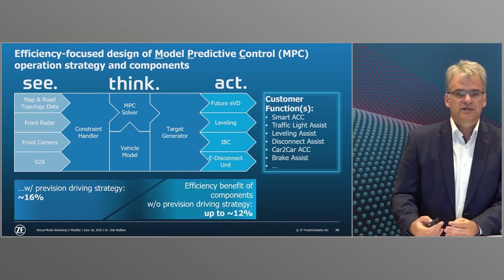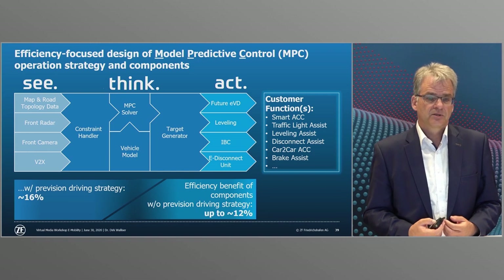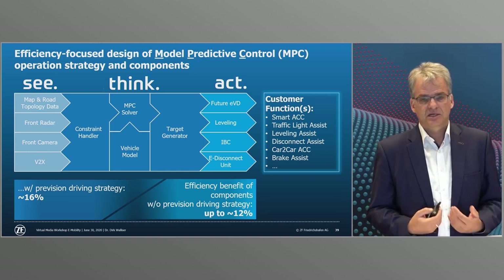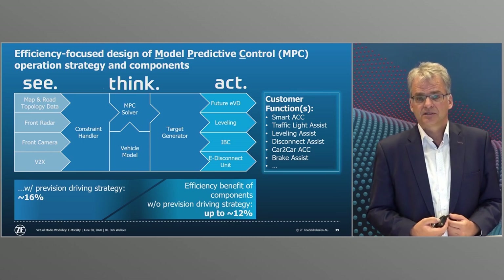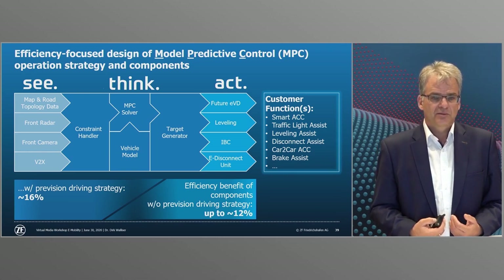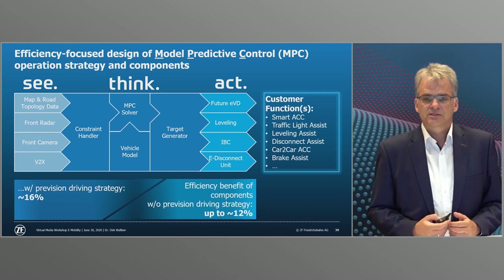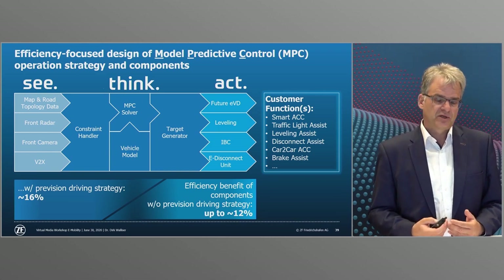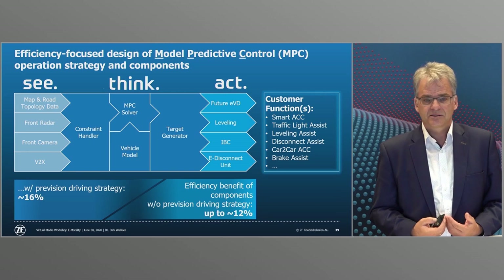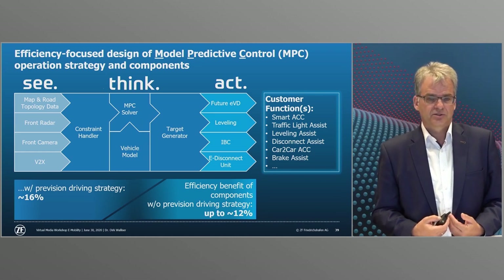Alongside electromobility, automated driving is the second field of technology in which we are continuing to invest massively. The combination of environment sensors such as cameras, radars, and lidars, real-time traffic data, and an intelligent powertrain offers further efficiency potential for e-vehicles of up to 16 percent. With model predictive control — or MPC — an intelligent anticipatory vehicle interacts much more efficiently with traffic flow and its surroundings. Traffic jams or red lights are detected early and used for regenerative braking, and sailing on gentle gradients is very efficient.